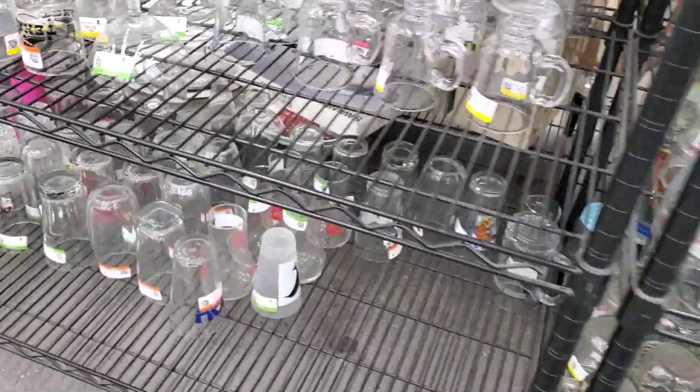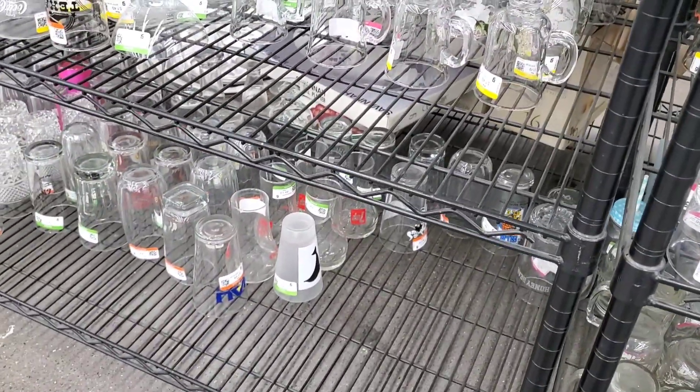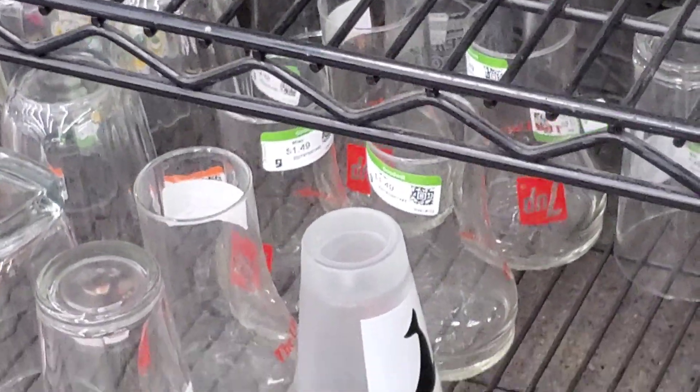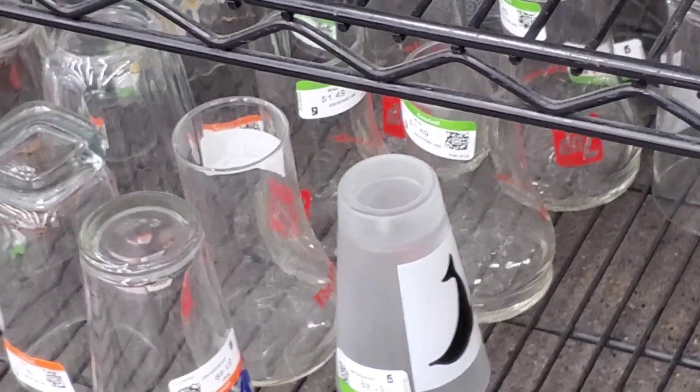A bunch of 7-Up glasses down at the bottom. They're the type that look like they're upside down — they're printed upside down.